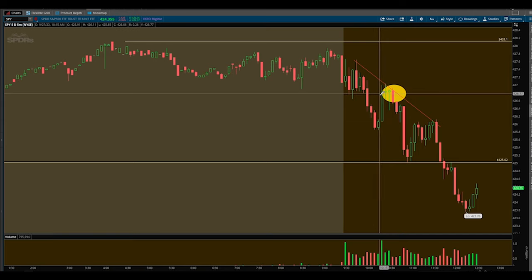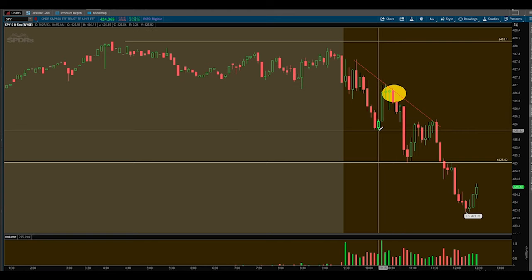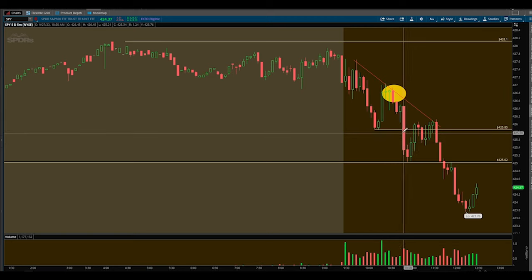So now let's walk through being in this trade. We got in, we're in full size. My first trim was right here — I said I want low of day, that'll be my first trim. We came down, hit it, trimmed, and then another nice push down. I trimmed again into weakness, into momentum to the downside. My final sale was right here — I closed out my position completely. That's when some of the members hopped in and caught the move back up.